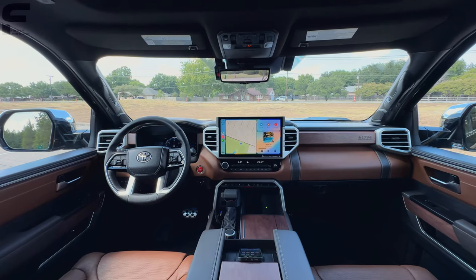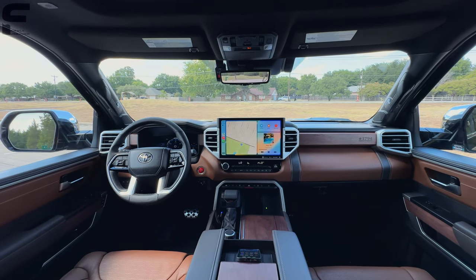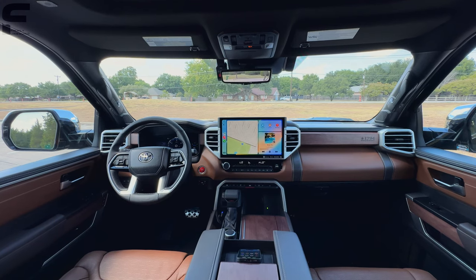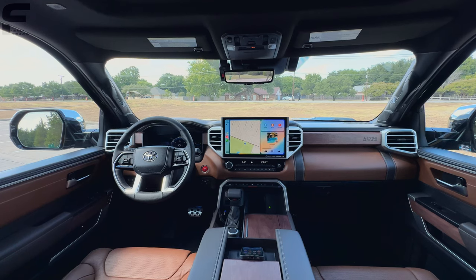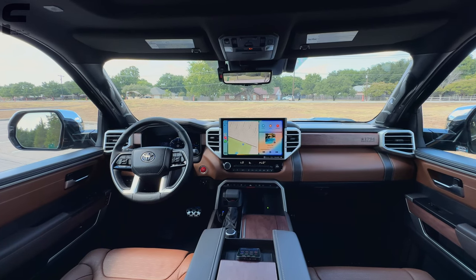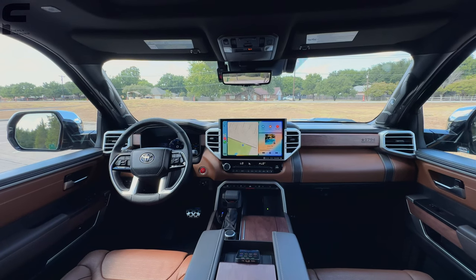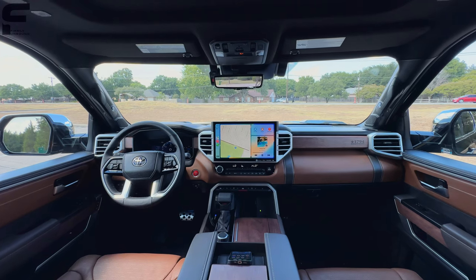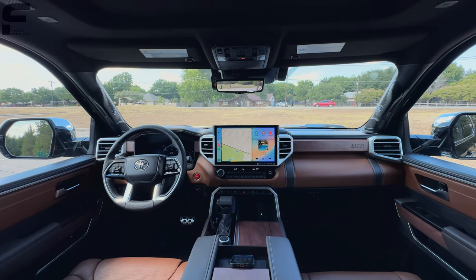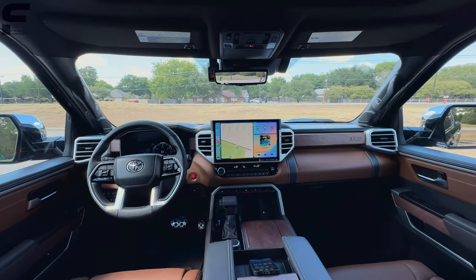One last thing I forgot to mention: the fuel economy has improved since the last video as that engine got worked in. I've been able to get 20 to 22 miles per gallon on straight highway driving. With a bit more city driving mixed in, I'm usually in the 17 to 20 MPG range. That has improved since I first got the truck.